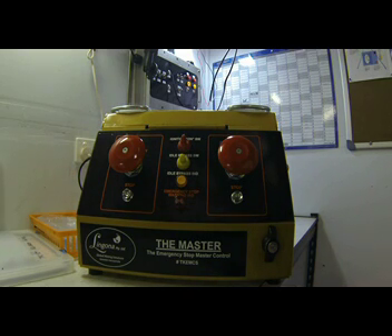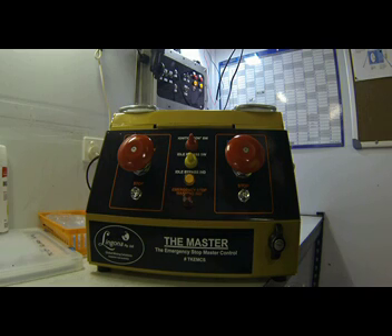This feature eliminates the need for a separate stand-alone timer to be fitted, thus saving cost. Thank you for watching our presentation on the Lingona Master Emergency Stop Control System.